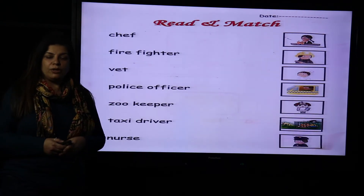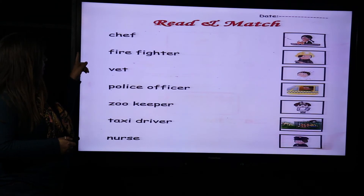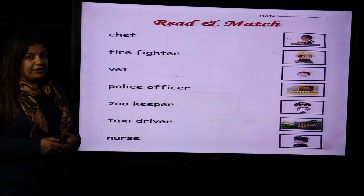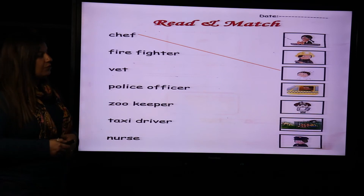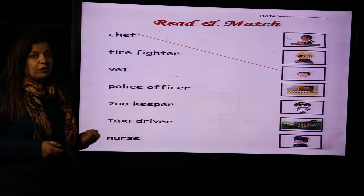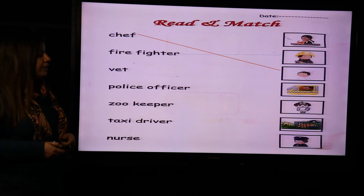Okay, now we learned some jobs. Let's do some exercises. What's the first word? This is chef. Who is the chef? Remember? The one who cooks food. Match to the chef. Next, firefighter — the one who puts out fire. This is the firefighter.